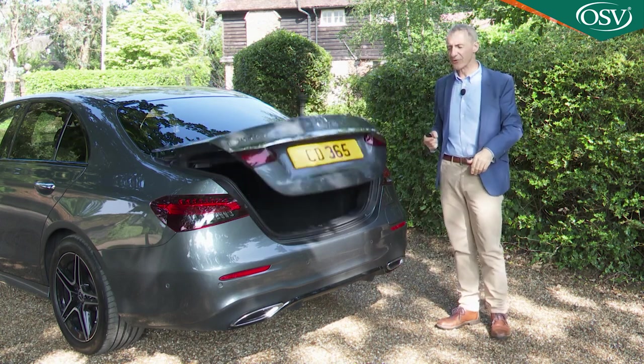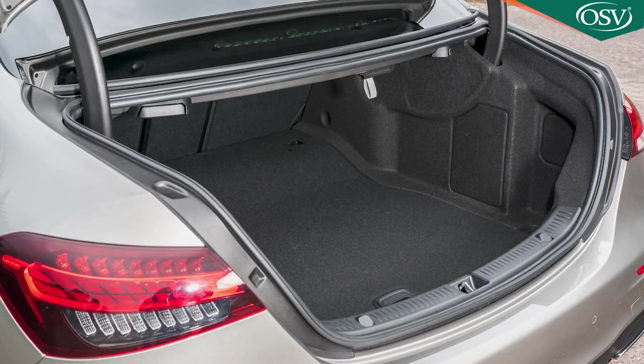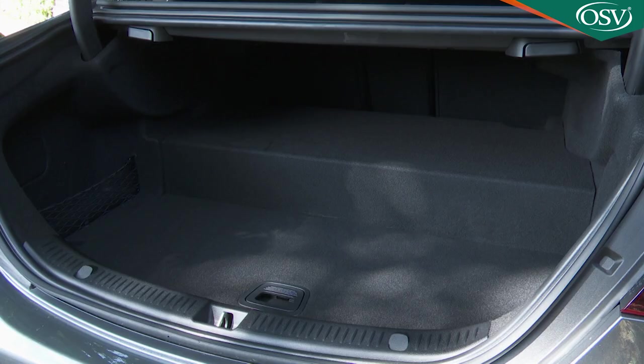Boot space is rated at 540 litres for this saloon model, an unbeaten figure in the class, although it does fall to just 370 litres if you opt for a plug-in hybrid variant like this one.